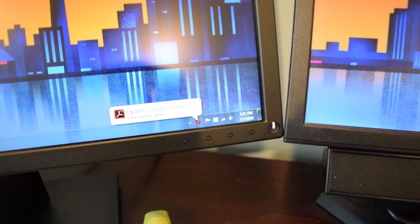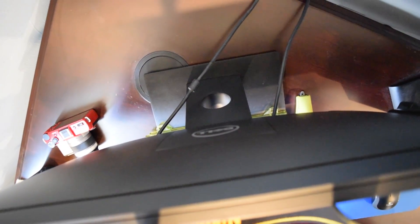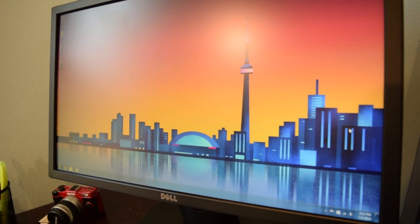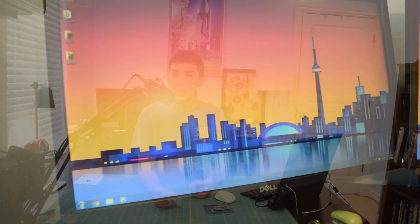Now, the Dell monitor — I bought a Dell E2316H 23-inch LED monitor for $117 off Amazon through Amazon Warehouse Deals, because they're practically new products for a lot less. It shipped in like one day — it didn't ship until the night before it was supposed to arrive, FedExed over here, and arrived on my doorstep.